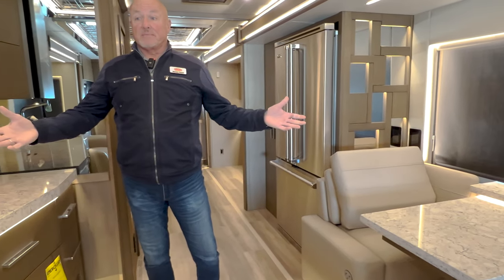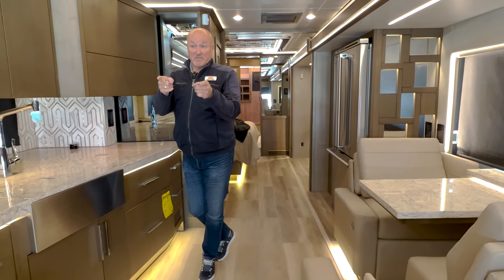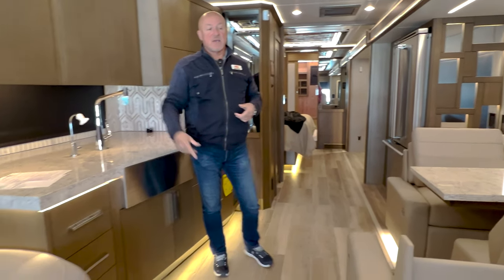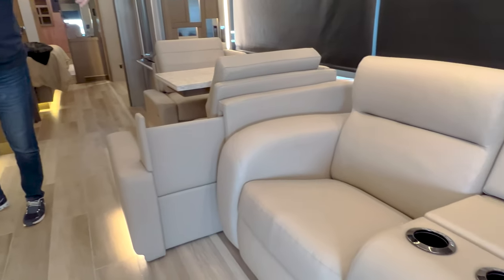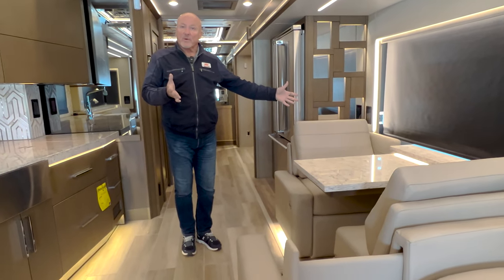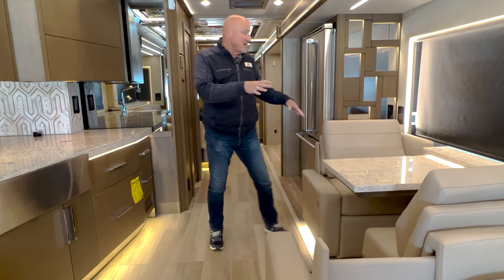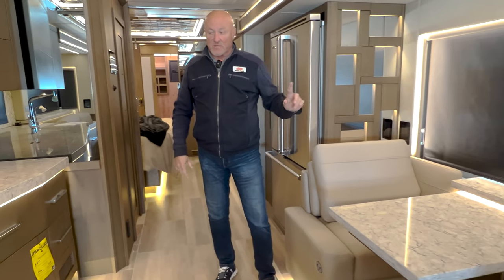A lot of people ask about seating as far as seat belts. The captain's chairs will have seat belts, you'll have two seat belts in the love seat, and a seat belt in both of the theater seats here. The booth dinette is not intended for riding while going down the road, so seat belts are not there on either side.